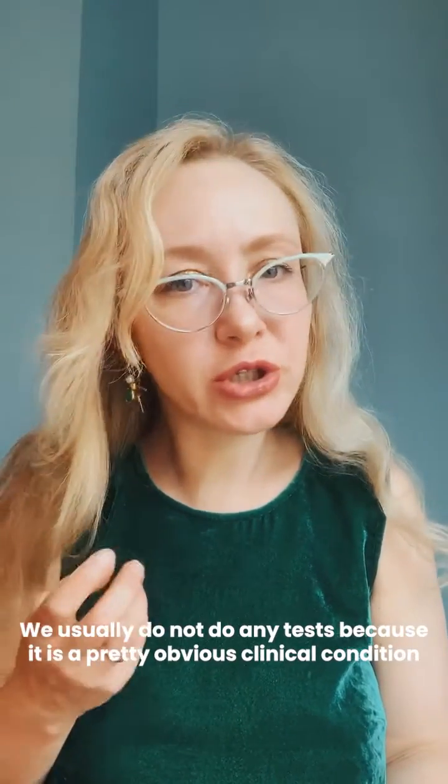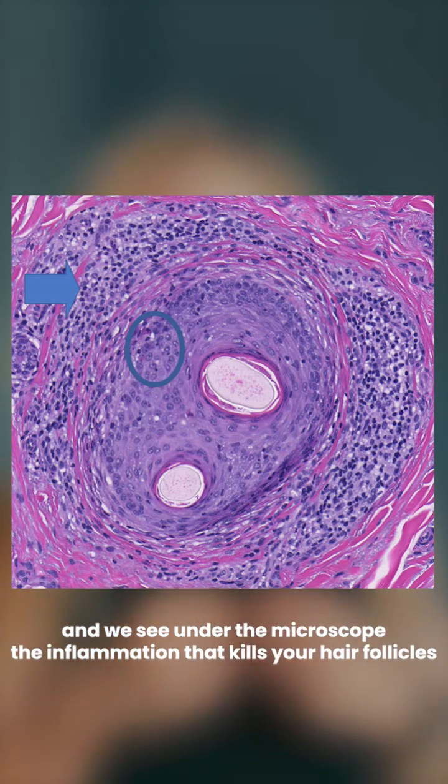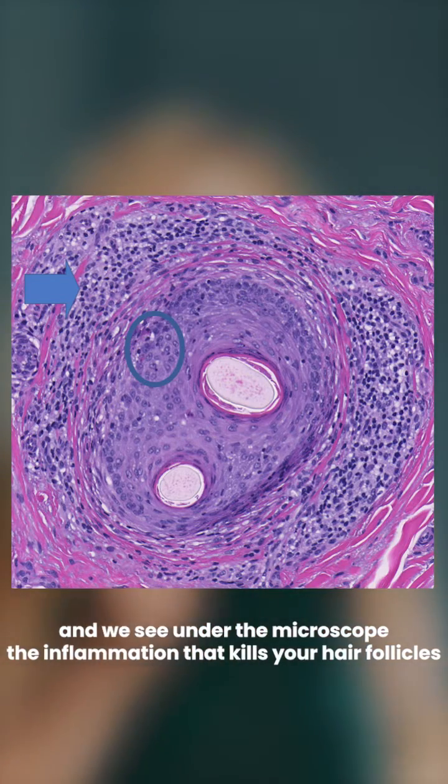We don't usually do any tests to diagnose it because it's a pretty obvious clinical condition, but sometimes we need a little piece of your skin to send for biopsy, and we can see under the microscope this inflammation that actually kills your hair follicles.